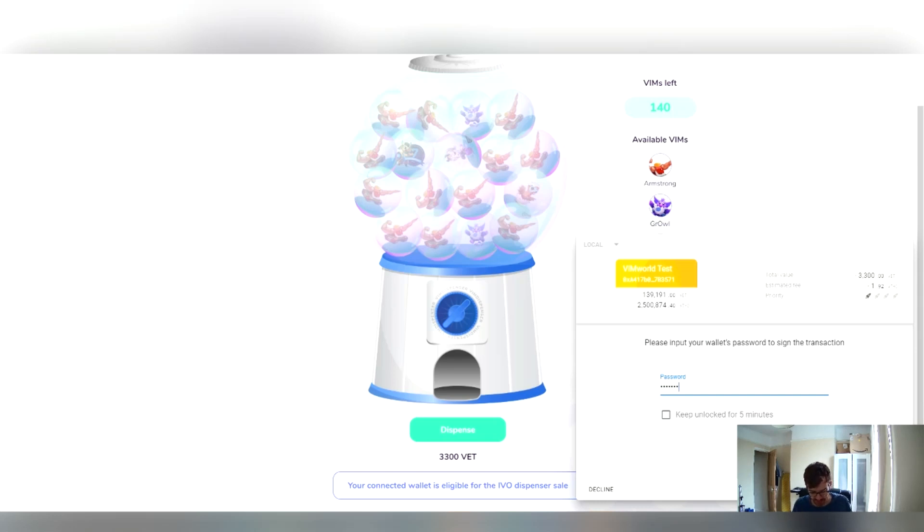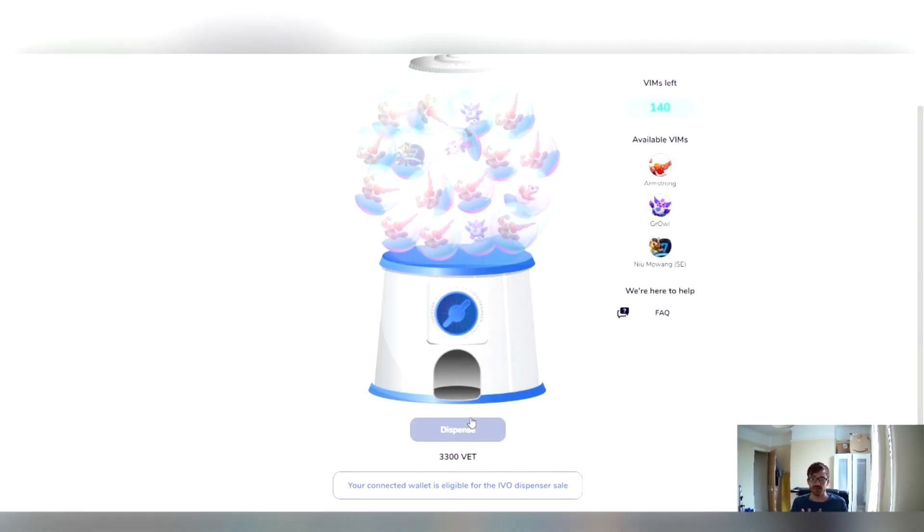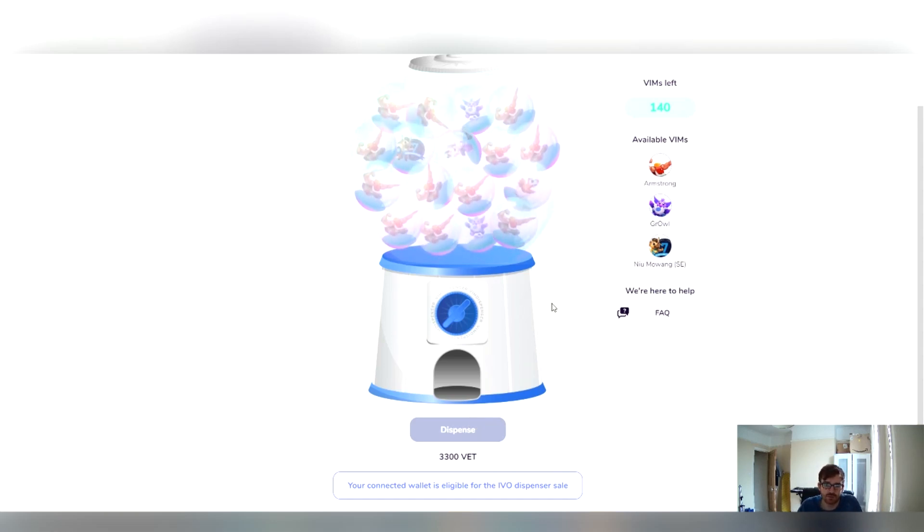If you haven't already unlocked your wallet, you will have to enter your password. I suggest you tick the 'keep unlocked for 5 minutes' button before this event so that you don't have to enter your password, because that makes everything take a bit longer. Then you sign the transaction and in a few moments you should see which VIM you've got.